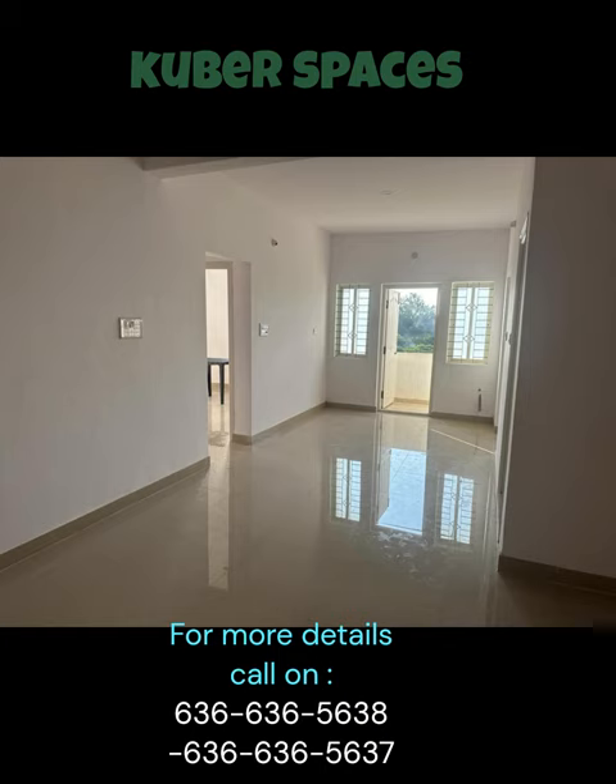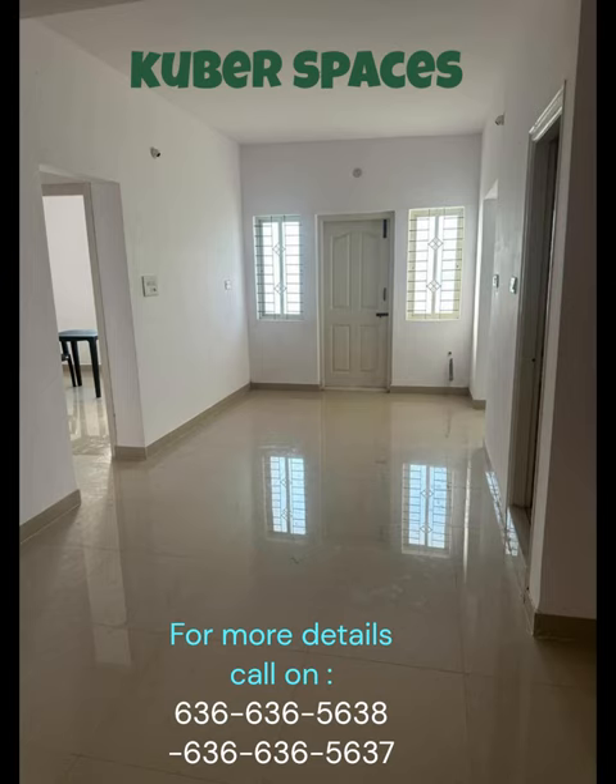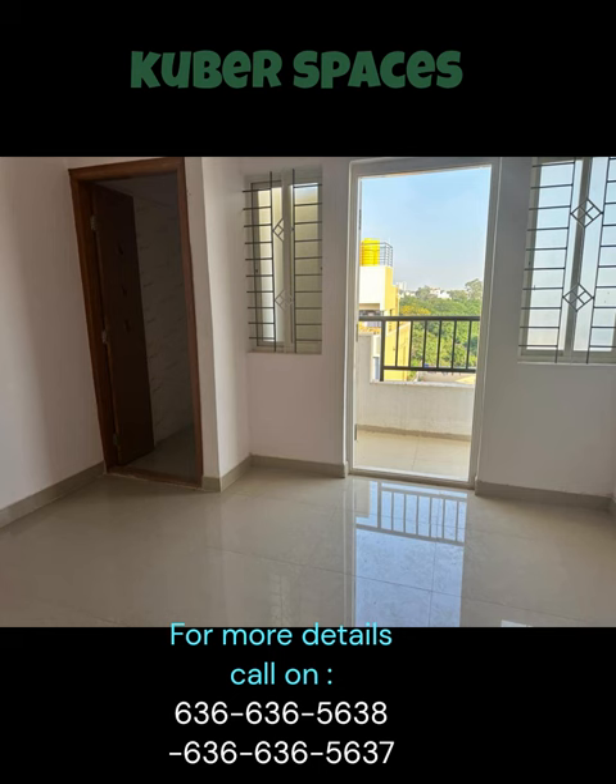One of the highlights of this property is its proximity to various amenities. For families with children, there are kids' play areas within the society, offering a safe and vibrant space for them to play and socialize. JC Height also boasts a balcony where you can enjoy your morning cup of tea or simply relax after a long day. It is the perfect spot to unwind and soak in the serene surroundings.